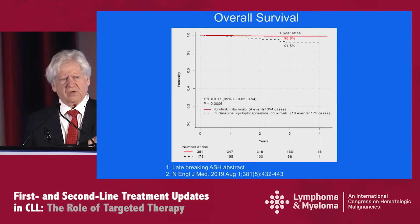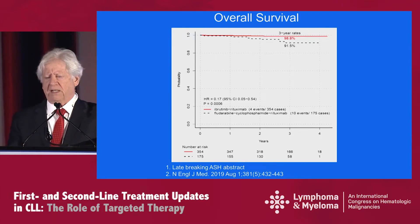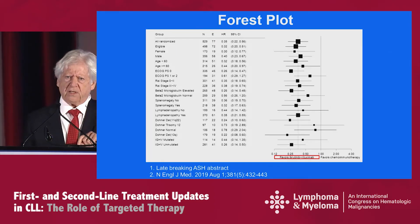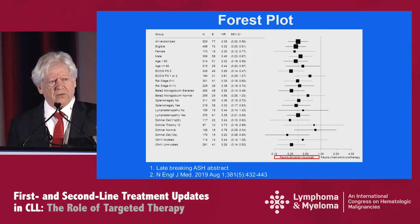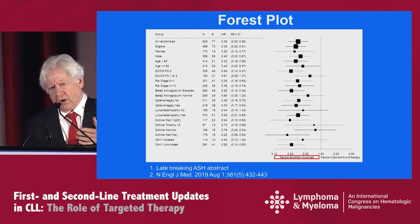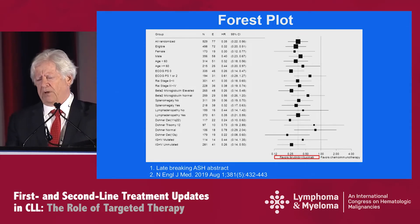With regard to overall survivorship at the three-year time point, there was an advantage to the IR arm at 98.8 percent, as shown here. This is a forest plot — the hazard ratio of one arm over the other in terms of benefit for various cohorts. You can see a variety of parameters we would typically use, and pretty much all of these were clearly favoring the ibrutinib rituximab arm.